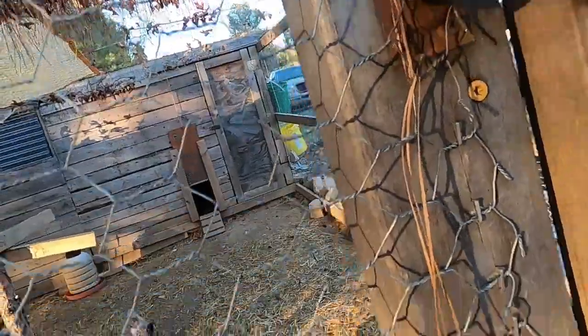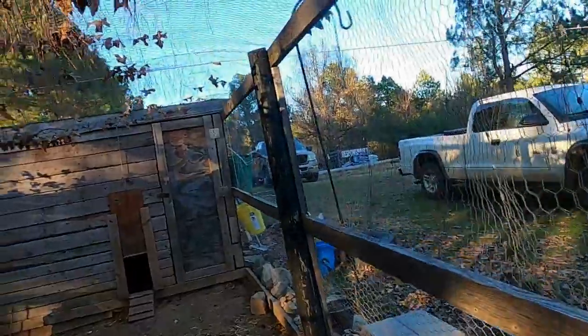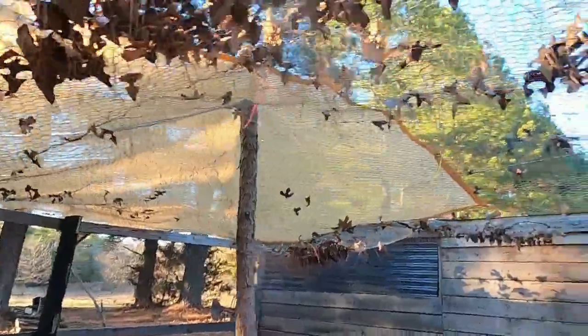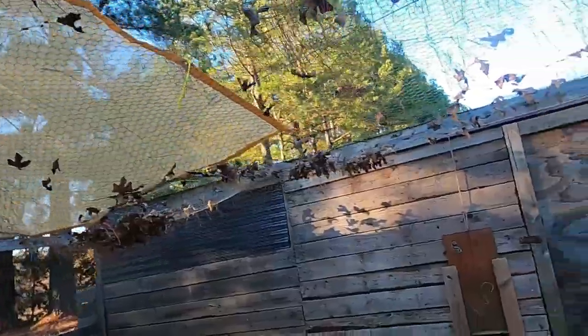This setup doesn't lock the chickens in — chickens are too stupid to get out. It doesn't keep people out; nothing's going to keep people out if they're determined to get in. It's to keep the raccoons out, because raccoons are just smart. A raccoon's brain is about five times the size of a possum brain.